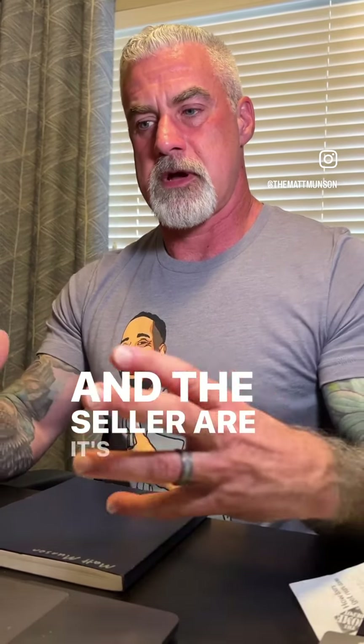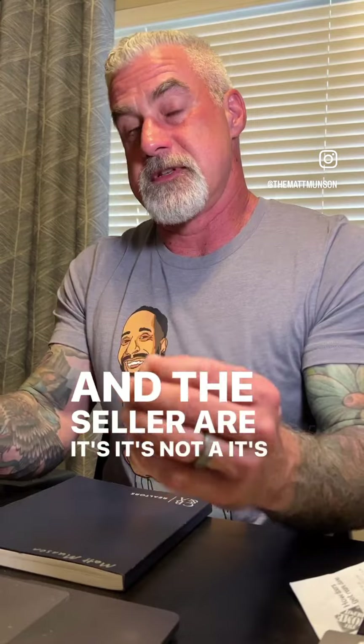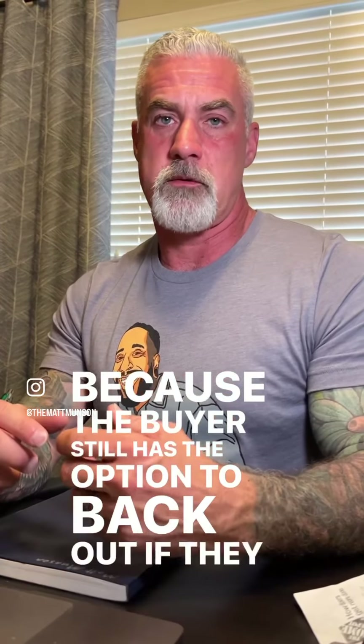That's that period of time where both the buyer and the seller are kind of in a holding pattern — it's not a done contract because the buyer still has the option to back out if they want to.